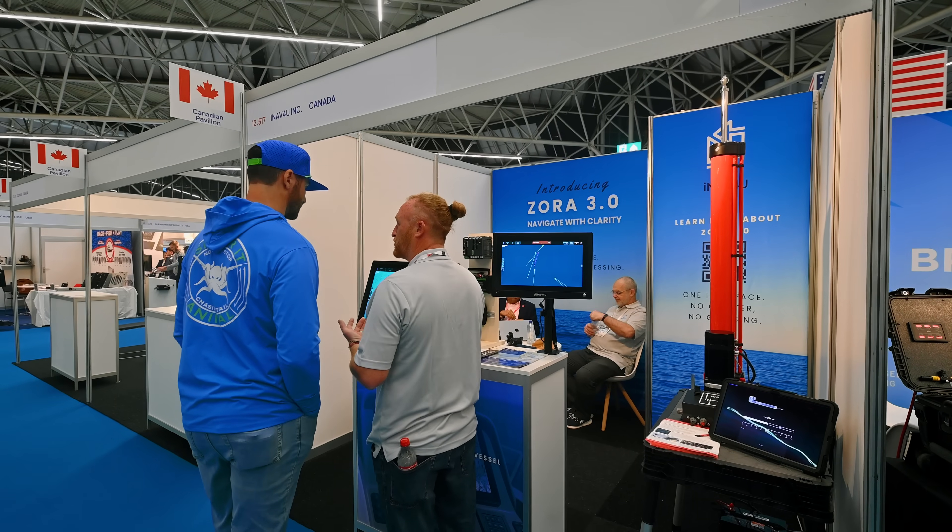We spent most of our time on the iNow4U booth. They've been launching Zora 3.0 this week. If you saw our video a couple of weeks ago, you'll have seen the rough introductory tour. But there were loads of questions, particularly about hardware. So we thought, while we're here before the show is actually open today and it's a little bit quieter, we would try and answer some of those questions and take you through what we know.